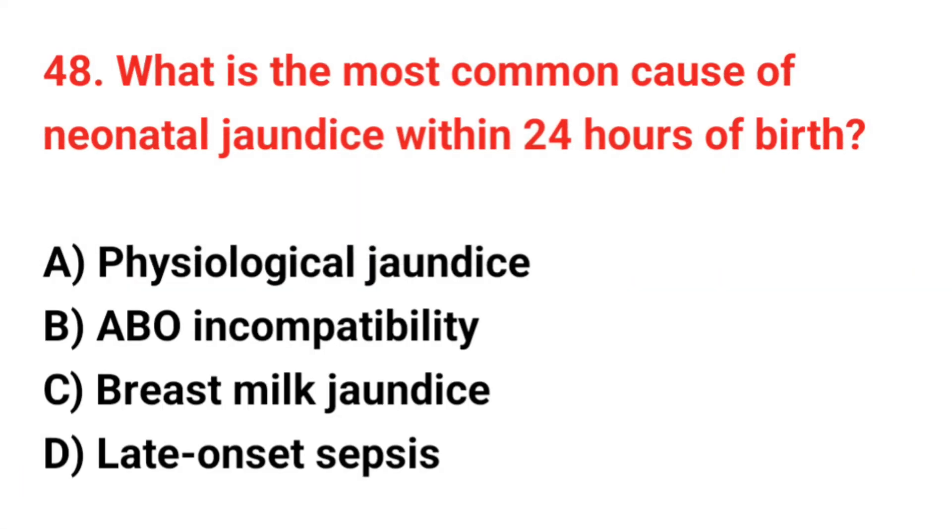Question 48. What is the most common cause of neonatal jaundice within 24 hours of birth? The correct answer is B: Breast milk jaundice.